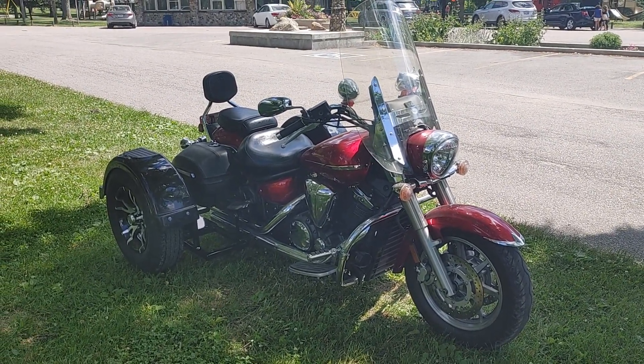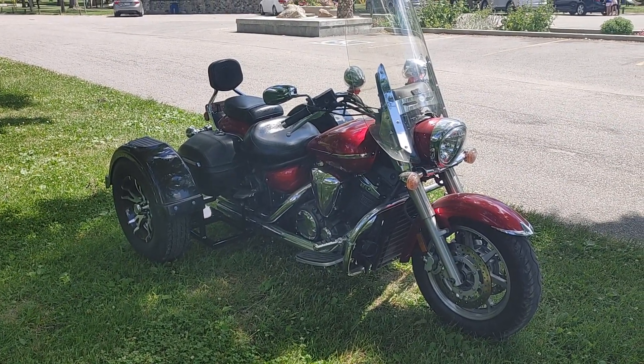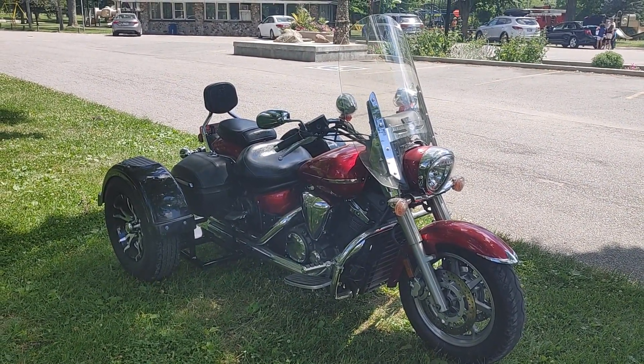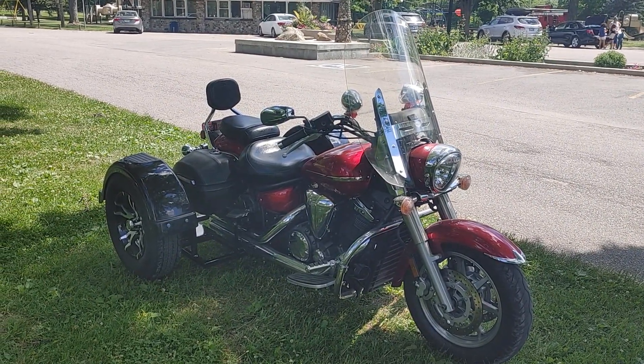Once again, this is David Moss with BIC Trikes. If you like, hit like and subscribe — we'd appreciate it. Leave us a comment, tell us what you think. Also check out our website BICtrikes.com, where you can see our price list and just add up everything you want done — that is the price of the trike out the door.